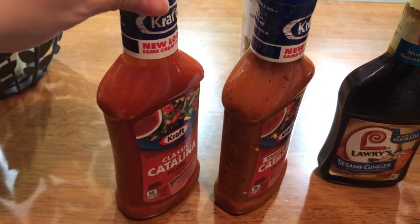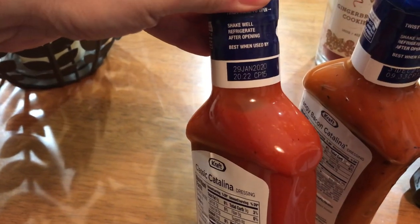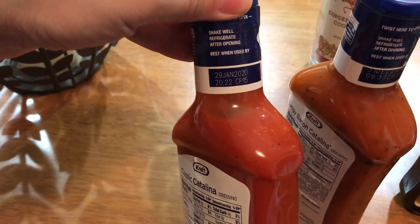The issue is the pantry. I keep going in and finding canned foods or any kind of food that has expired. Look what I found — three unopened bottles and they're all expired. This is what gets me angry.